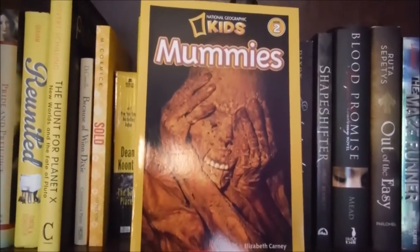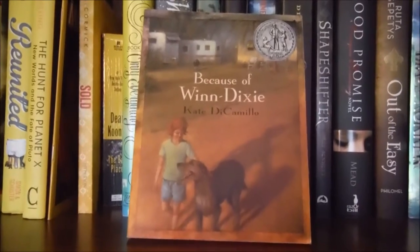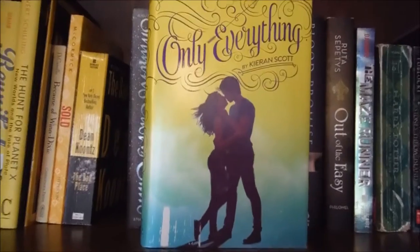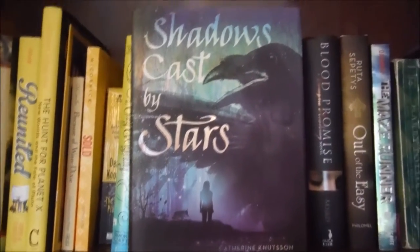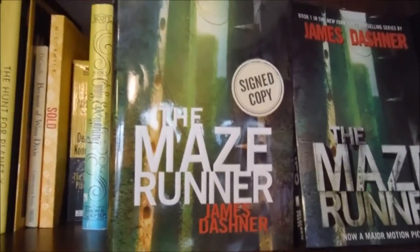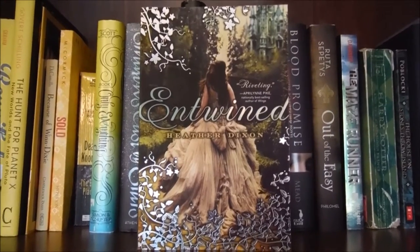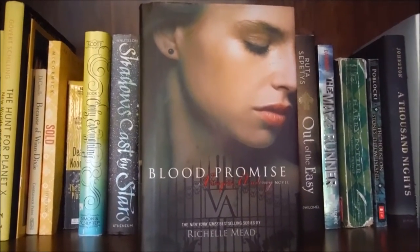This little kid's edition of National Geographic Mummies by Elizabeth Carney. Because of Winn-Dixie by Kate DiCamillo. Sold by Patricia McCormick. The Bad Place by Dean Koontz. Only Everything, the first book in this trilogy by Kieran Scott. Shadows Cast by Stars by Catherine Knutsson. Diary of a Haunting by M. Verano. Envy by Greg Olsen. The Maze Runner by James Dashner — I have two different copies but only this book in the series, and this one is signed. Entwined by Heather Dixon. Shapeshifter by Holly Bennett. The fourth book in the Vampire Academy series, Blood Promise by Richelle Mead.